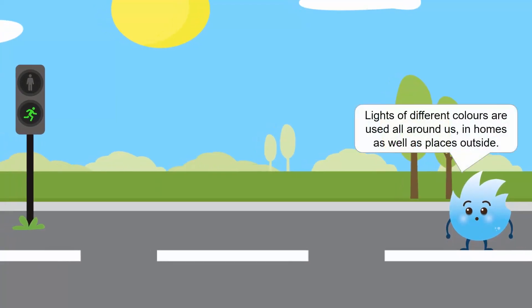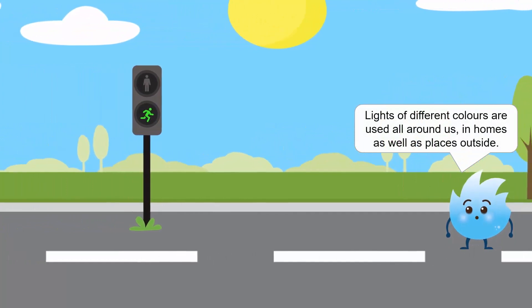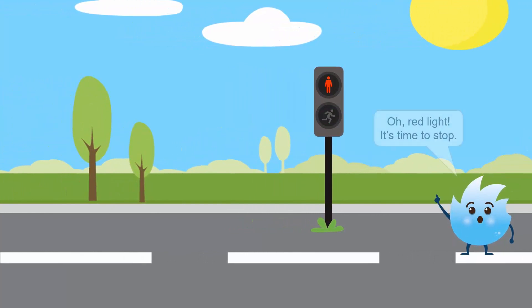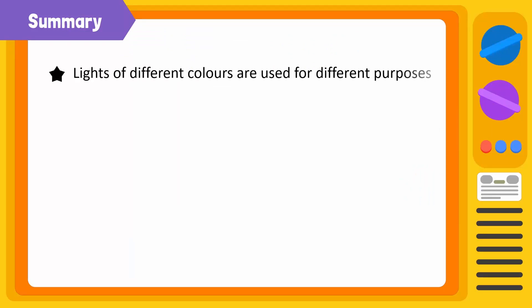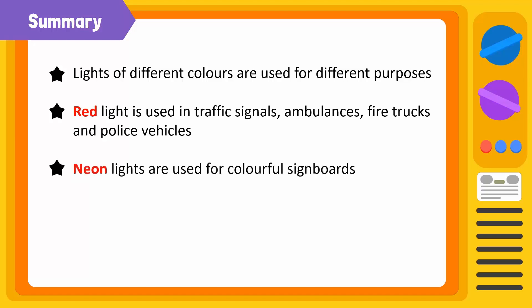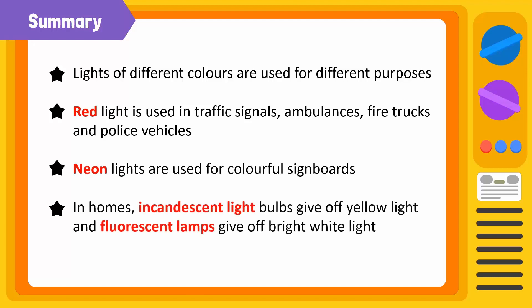So, lights of different colours are used all around us, in homes as well as places outside. Red light is used in traffic signals, ambulances, fire trucks and police vehicles. Neon lights are used for colourful signboards. In homes, incandescent light bulbs give off yellow light and fluorescent lamps give off bright white light. LED lights are used for decoration.